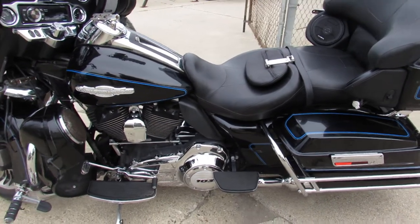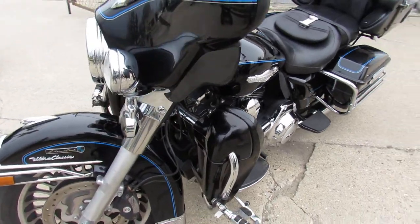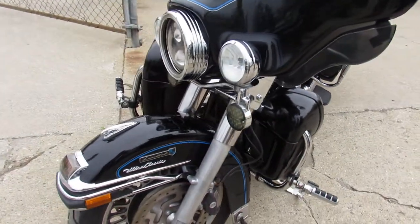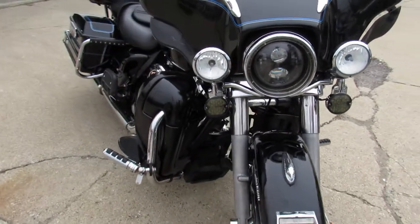Hey guys, ApprovalPowerSports.com here doing some videos on some Harleys we just got in. Anybody looking for a used Harley, we have over 300 pre-owned in stock right now. This one here is a 2012 Electra Glide Ultra Classic.